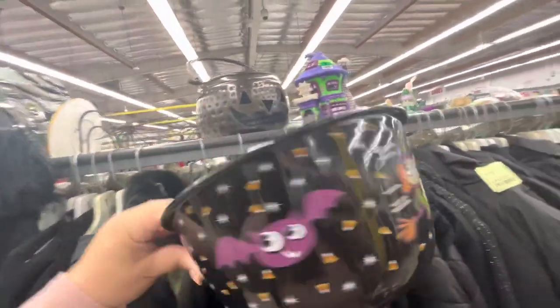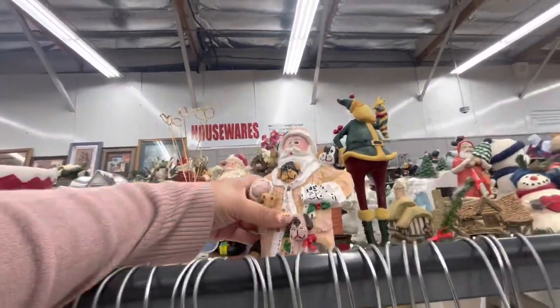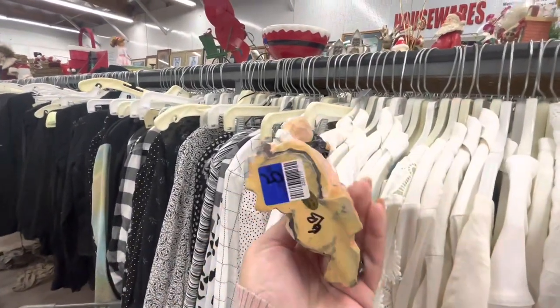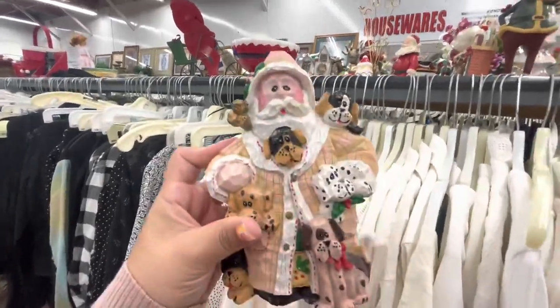This is a cute bowl — it used to be $7.50, but now it's three dollars. Oh my gosh, I have a Santa with these type of doggies and I bought him here at the thrift store. This one is six dollars — mine is a bit cuter, but isn't that cute with all the doggies?